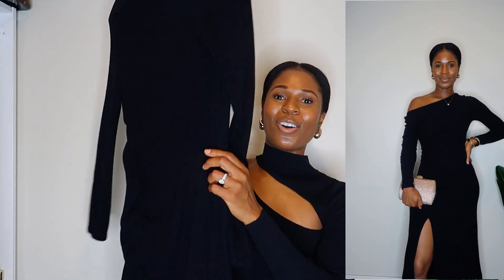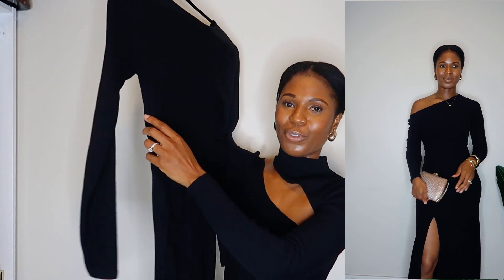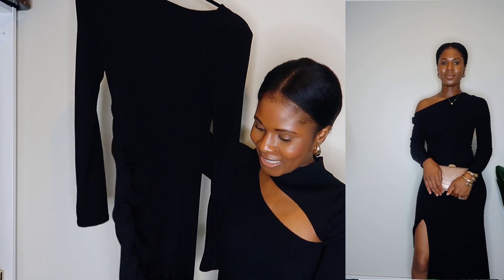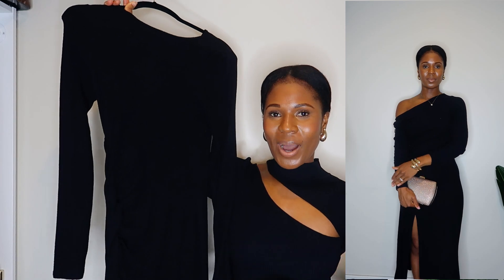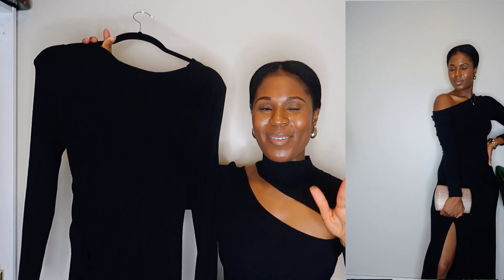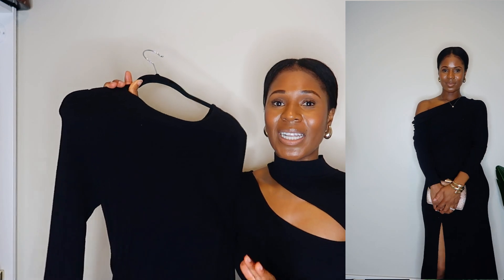It's long sleeves and this is a midi dress. It also has ruche detailing on the side, which I love so much, and it has a slit as well, so it gives you that little thigh action — not too high and not too low, right in the middle of the thigh. I'm 5'3" so it falls right in the middle of my thigh and maybe two or three inches over my ankles, so it's definitely a midi, not a maxi dress for the tall girls.